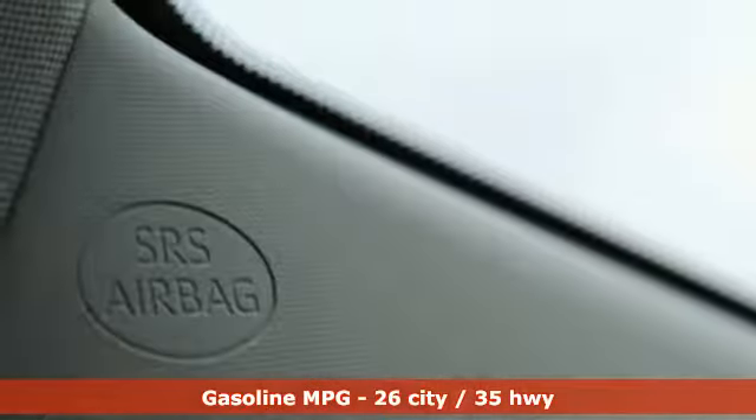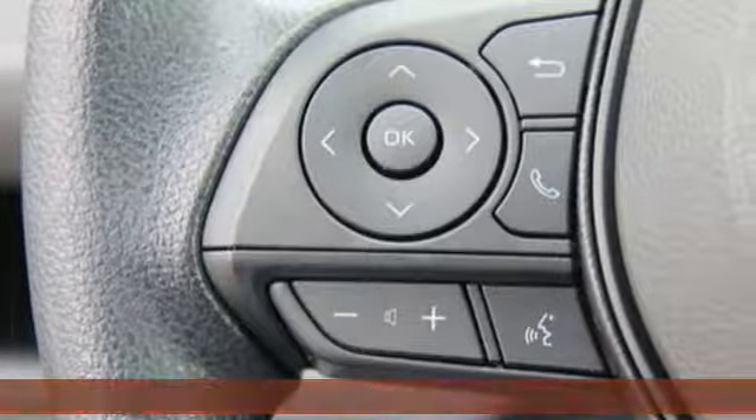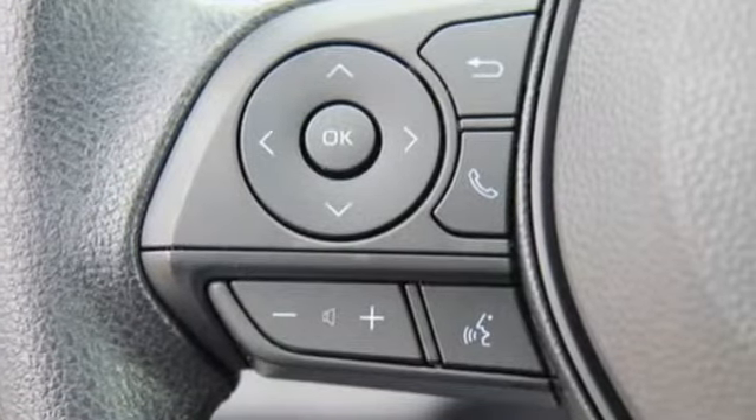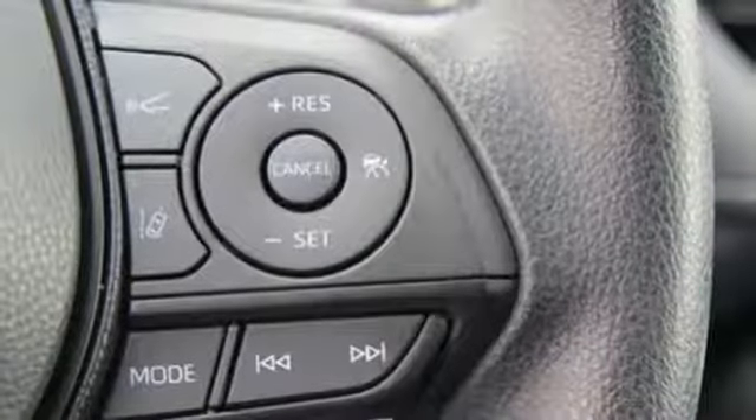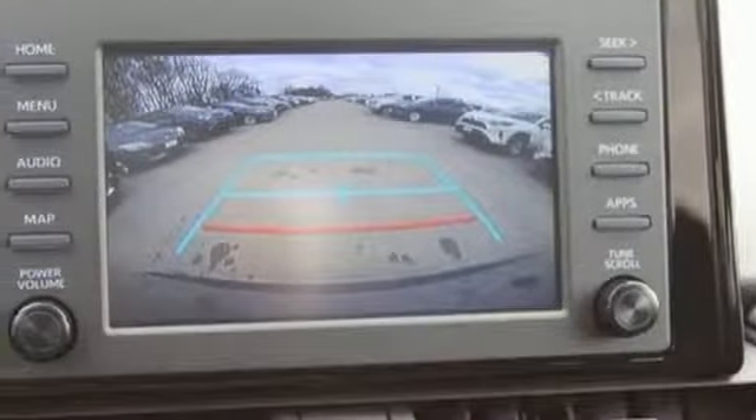Inline four-cylinder engine, air conditioning, streaming audio, manual tilting steering column, Wi-Fi hotspot, external memory control, rear lift spoiler, wireless phone connectivity, and automatic transmission.